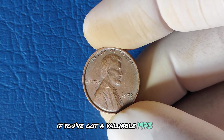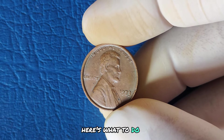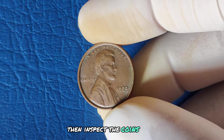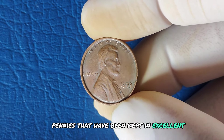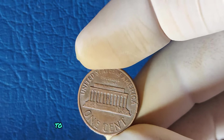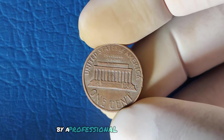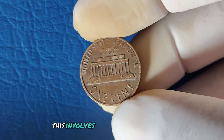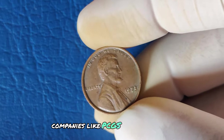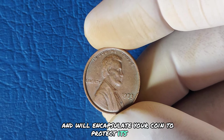Wondering if you've got a valuable 1973 penny in your collection? Here's what to do: first, check for the absence of a mint mark. Then inspect the coin's condition — pennies kept in excellent condition, without signs of wear, are your best bet for high value. To truly understand the worth of your penny, have it graded by a professional coin grading service. This involves experts assessing the coin's condition and authenticity. Companies like PCGS and NGC specialize in this process and will encapsulate your coin to protect its value.